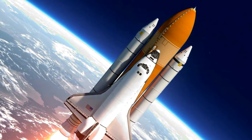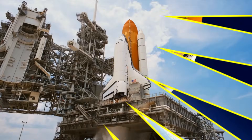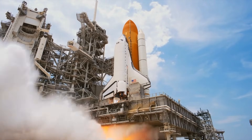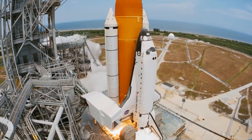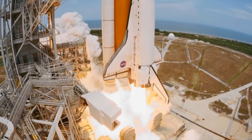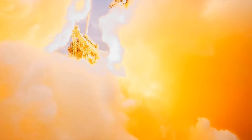You got it right! Well done! Did you know the space shuttle was like a flying space truck? It had powerful rockets to launch it into space and wings to help it land safely. It helped build the space station and launch satellites too!